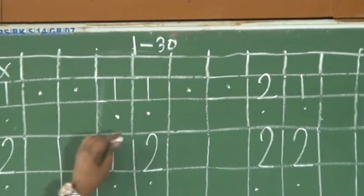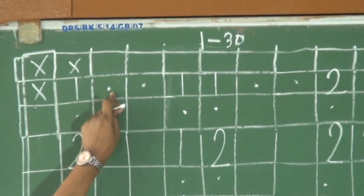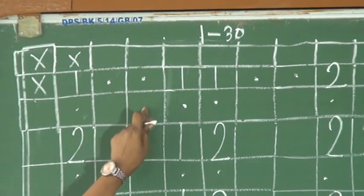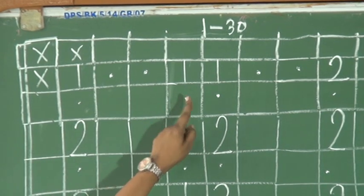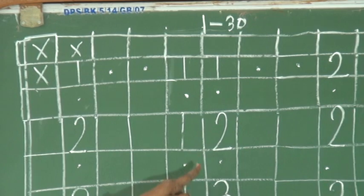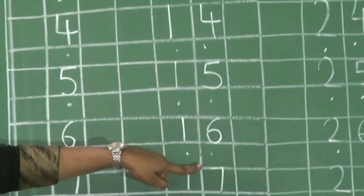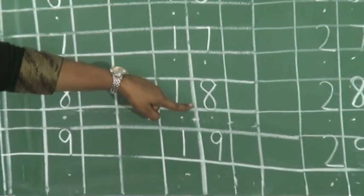Okay. Now, to write 11, we always will be putting 2 dots in 2 boxes — we will be leaving 2 boxes. And then we will start writing 11. Then again leaving 1 box: 12, continued as 13, 14, 15, 16, 17, 18, 19.